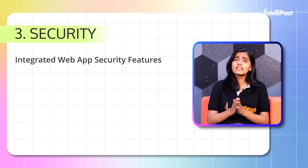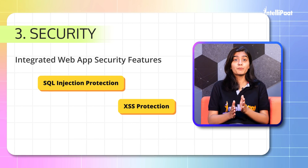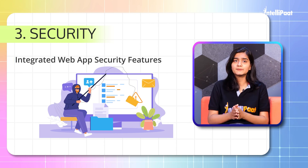Django offers integrated web app security features such as SQL injection protection, XSS protection, password hashing, and more, thereby securing your web application from malicious attacks by hackers.